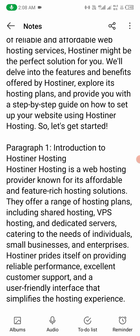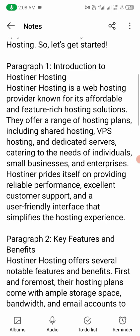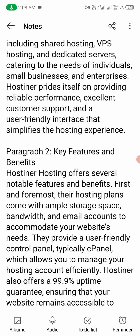Number one: Introduction to Hostiner hosting. Hostiner hosting is a web hosting provider known for its affordable and feature-rich hosting solutions. They offer a range of hosting plans including shared hosting, VPS hosting, and dedicated servers, catering to the needs of individuals, small businesses, and enterprises. Hostiner prides itself on providing reliable performance, excellent customer support, and a user-friendly interface that simplifies the hosting experience.